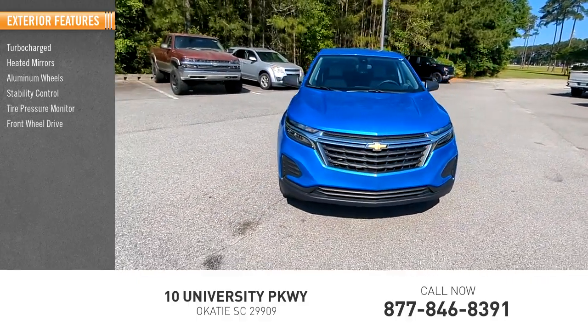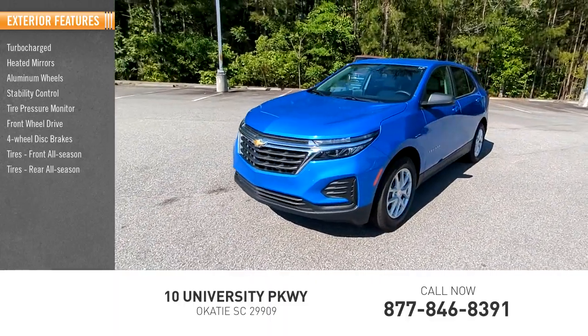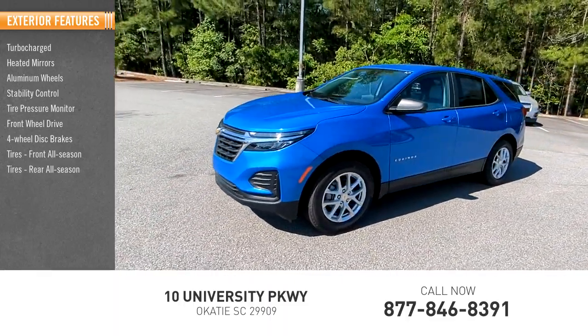Front-wheel drive, four-wheel disc brakes, tires front all season, tires rear all season, traction control.